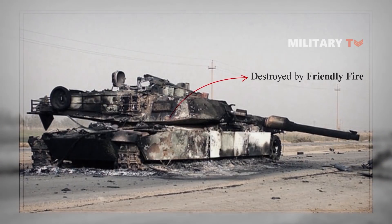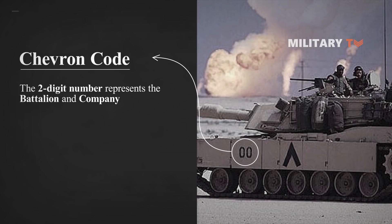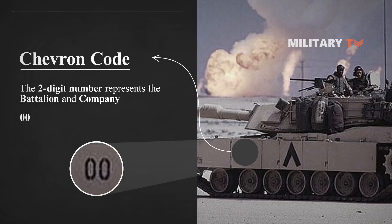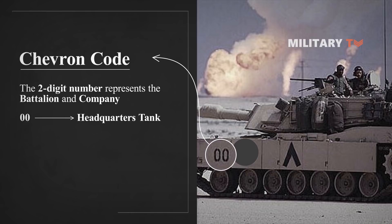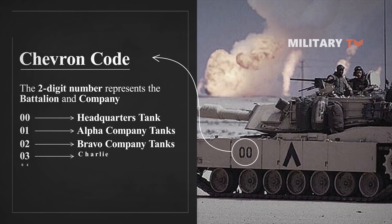Now let's take a look at the tank in this video. The two-digit number represents the battalion and company. The tank in this video belongs to the 00 battalion within that particular division. Since it has just a 00, it is a headquarters tank — either the battalion commander or executive officer. Alpha Company tanks would be 01, Bravo 02, Charlie 03, and Delta 04.